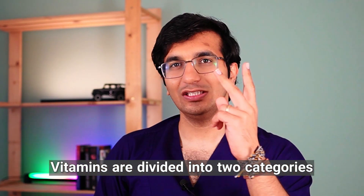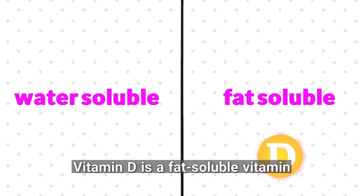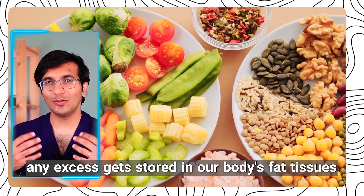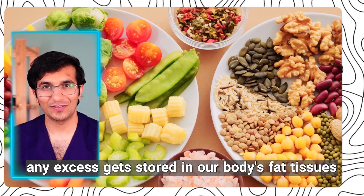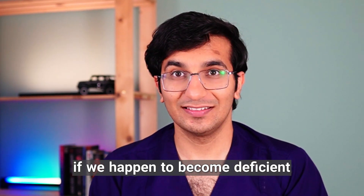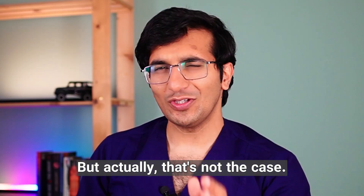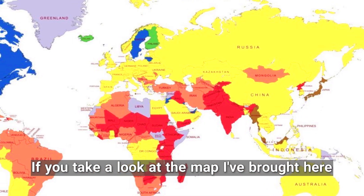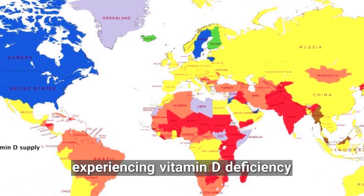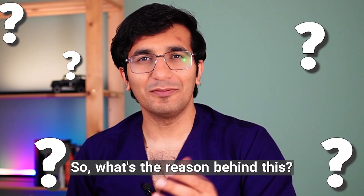Vitamins are divided into two categories: water-soluble and fat-soluble. Vitamin D is a fat-soluble vitamin, which means that when we absorb it from the food we eat, any excess gets stored in our body fat tissues. This stored vitamin D can then be used later on if we happen to become deficient. So we shouldn't become deficient in vitamin D that easily, right? Actually, that's not the case. If you take a look at the map I've brought here, you will see that many countries are experiencing vitamin D deficiency, especially those marked in red and orange. So what's the reason behind this?